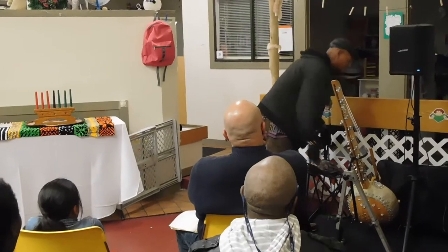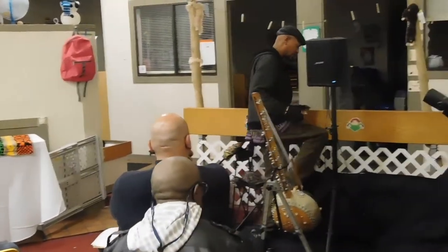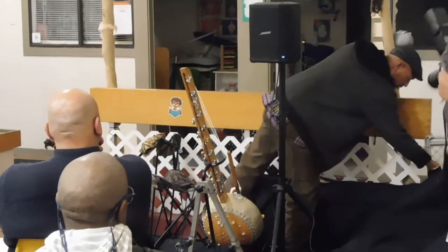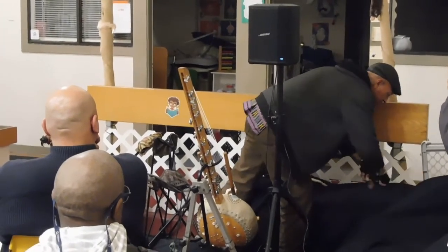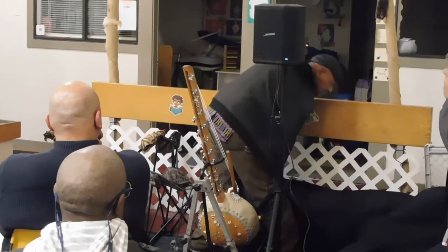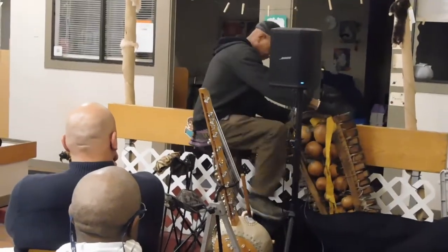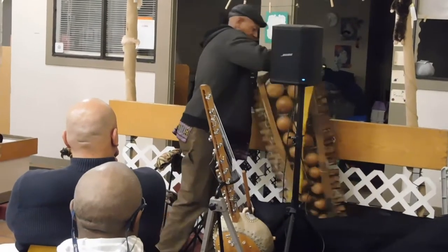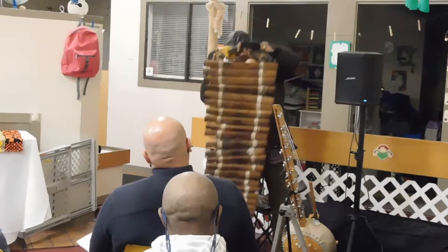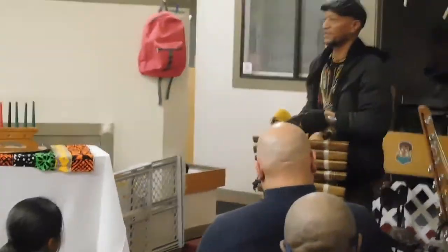I've got one more I'm going to introduce, and it's going to be real quick. This is the xylophone. Another instrument that you'll also find all over Africa is definitely the xylophone, or marimba. They use the boards for the amplification to make the sound bigger.